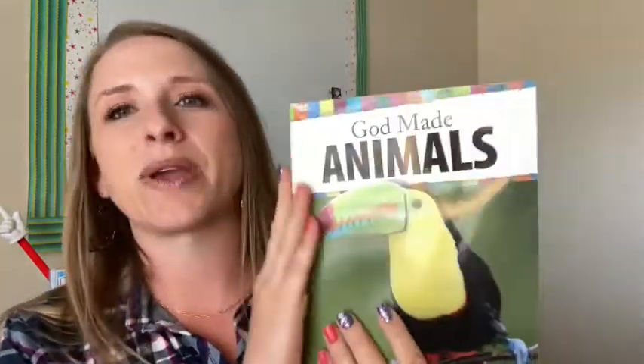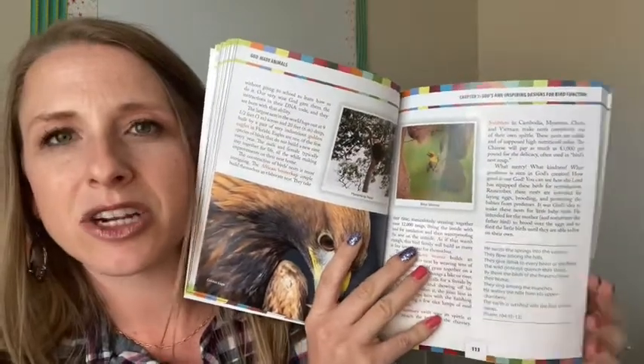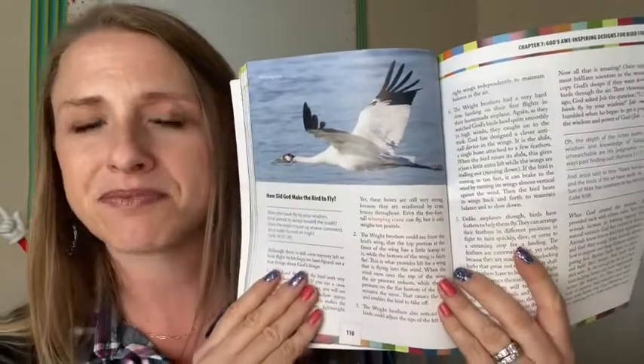Another great book we've used is called 'God Made Animals' — this is a Generations book. It's just about animals, but it's a super fun way to talk about animals. Something will catch your students' attention and you'll notice it right away as the parent. Then go to YouTube and type in 'butterflies for kids' or 'butterfly life cycles' — or we have one about awe-inspiring design for bird function, how birds fly for kids, and now you're getting into a little bit of aerodynamics.